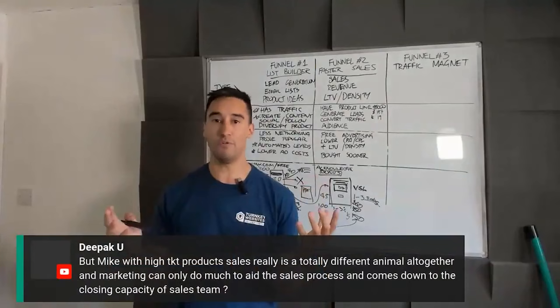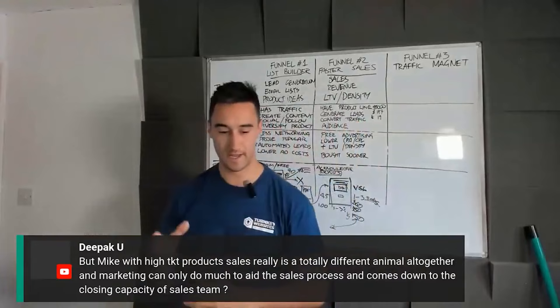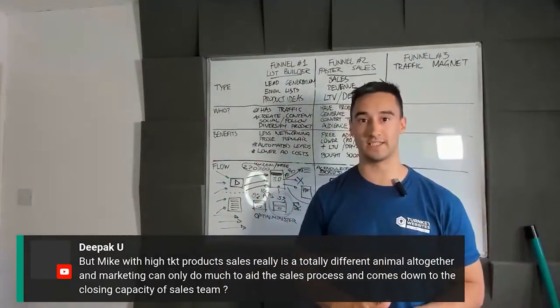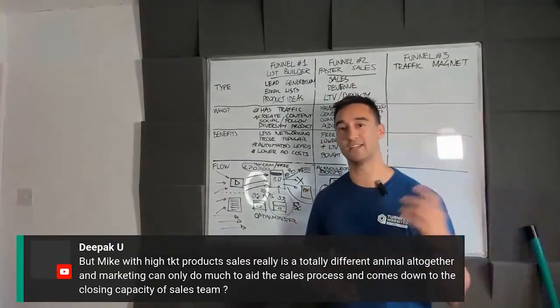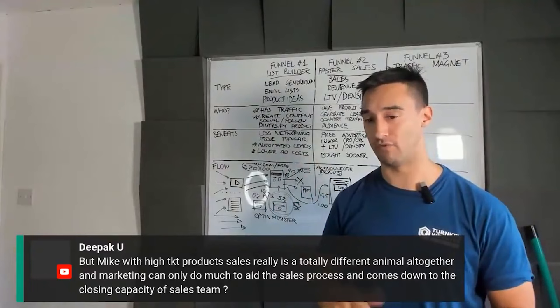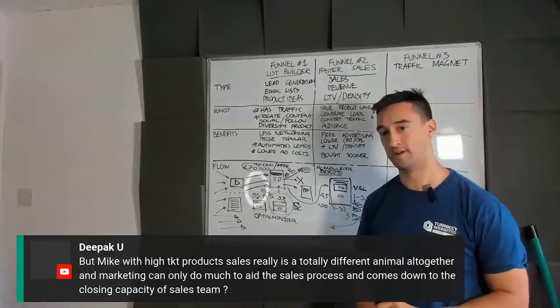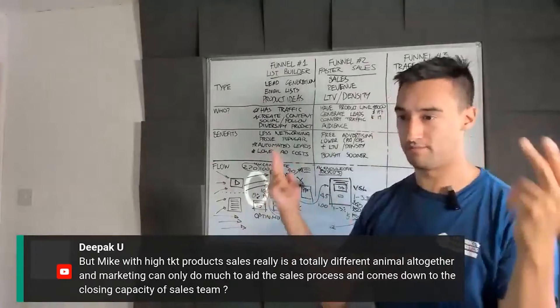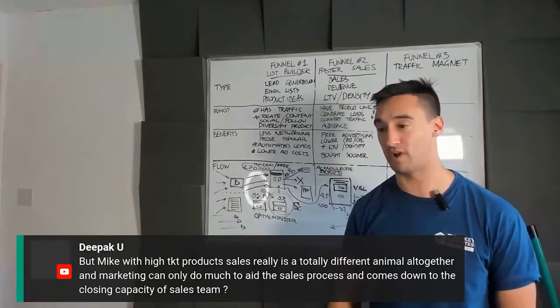Deepak asks: what do you think a high ticket product is? What's the range? The method to generating a high ticket sale is no different from generating a low ticket sale — it just takes more time. Is high ticket five grand, ten grand, eighty grand, $450,000, $1.6 million? The single largest sale we ever made at our agency was $1.6 million — to take over a timeshare-type business — and that was pretty much generated through this system. We had to take them through this process and at some point say, 'If you want us to take care of your email, it's 25 grand.' You can absolutely level this up.